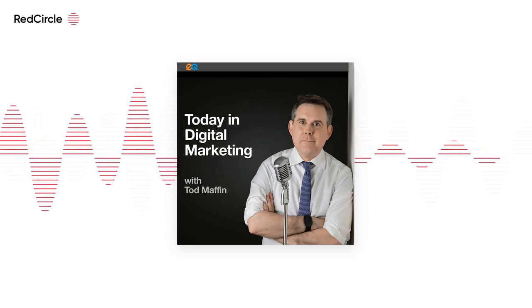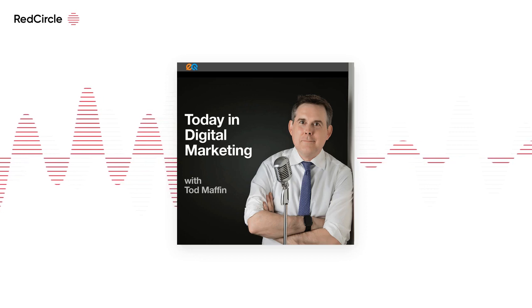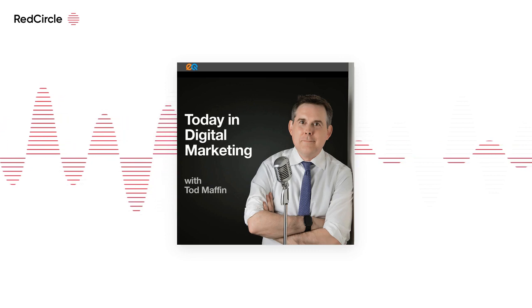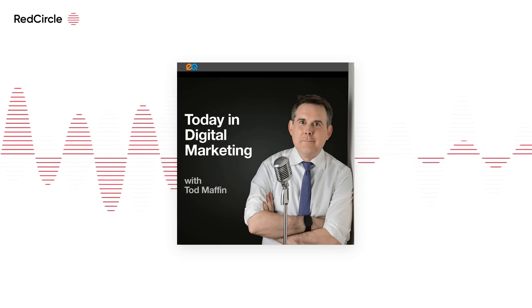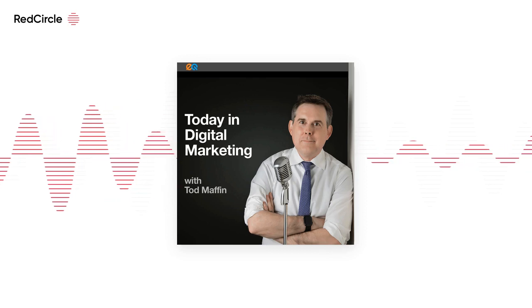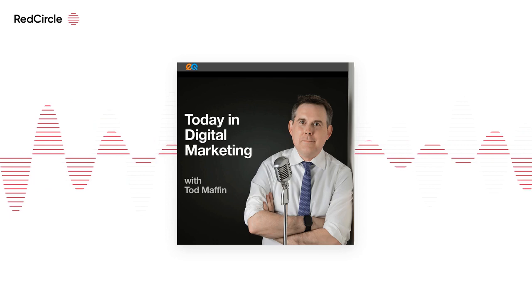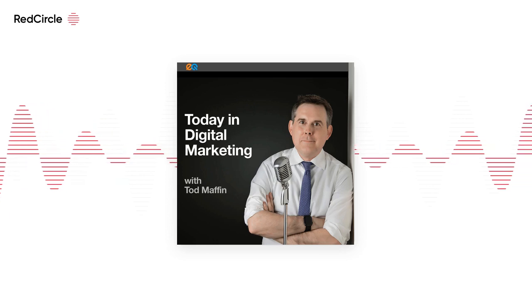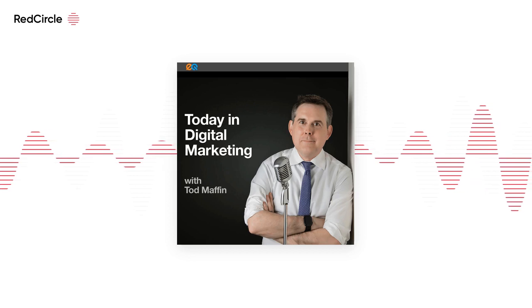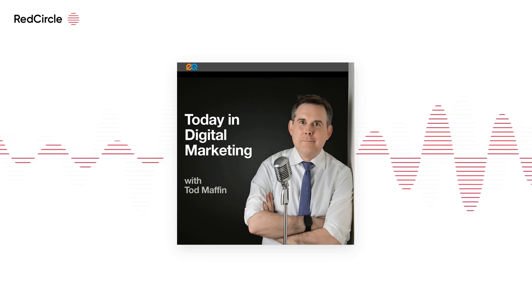This episode is brought to you by The Jordan Harbinger Show. Jordan dives into the minds of fascinating people — from CEOs to athletes, authors to scientists. Two recent episodes to sample: "The Right Way to Quit a Job" (episode 641) and Jordan's interview with LinkedIn co-founder Reid Hoffman on surprising entrepreneurial truths (episode 611). He also has a weekly segment called Feedback Friday covering networking and asking for a raise. Search for The Jordan Harbinger Show — H-A-R-B-I-N-G-E-R — on Apple Podcasts, Spotify, or visit jordanharbinger.com/start.